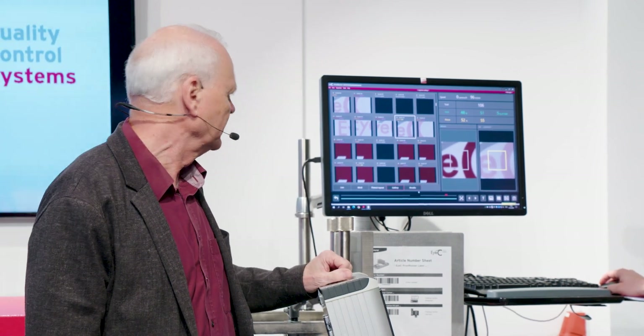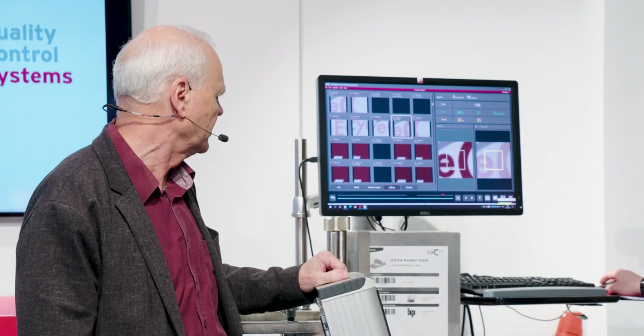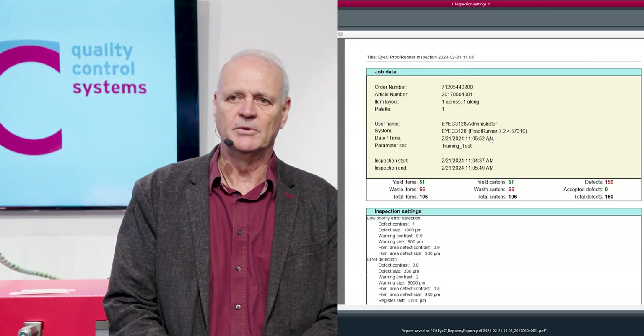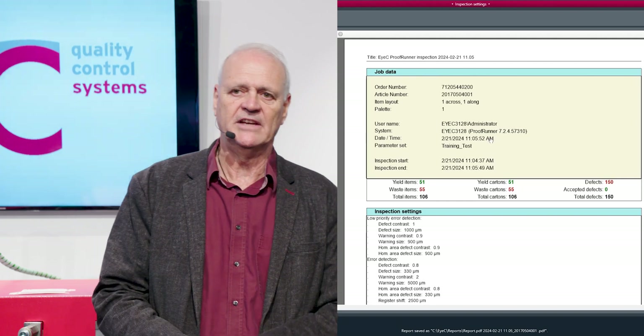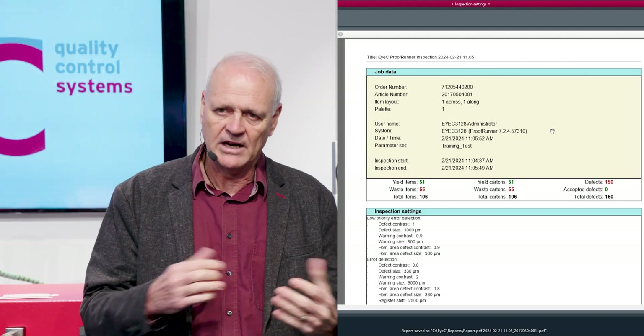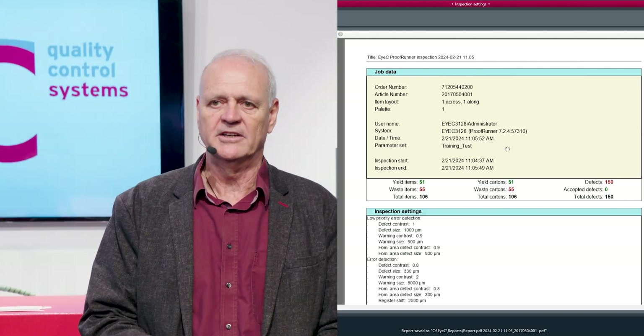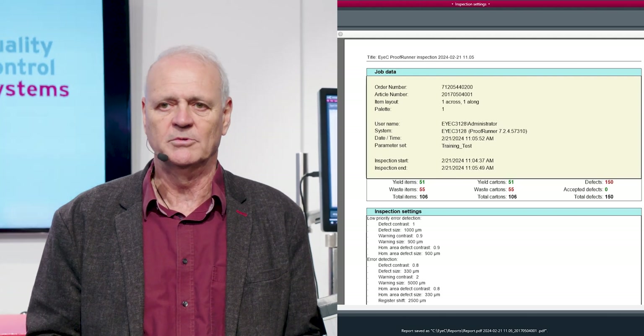Once the run is finished, we can move right on to finishing the job and creating the inspection report. Once the job is finished, the inspection report is automatically loaded. Within the inspection report, all the job data is there — how many samples were taken, how many defects were found, who the operator was, when they logged in, when the job started — all the traceability information, plus all the inspection settings that were used.